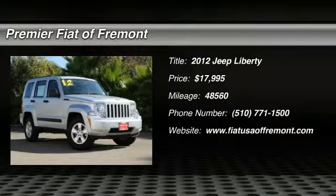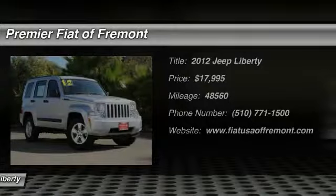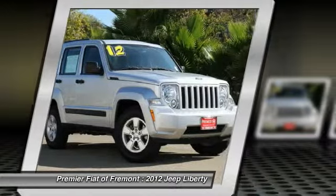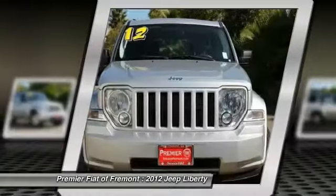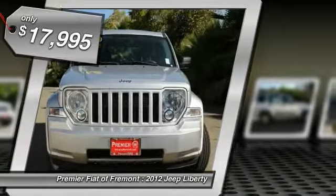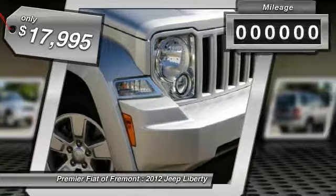2012 Liberty. The Jeep Liberty is quite capable off-road, one of the best in its class. Compared to the Jeep Patriot and Compass, the Liberty is more of a true Jeep with off-road prowess and bold upright styling, and is priced below $20,000.